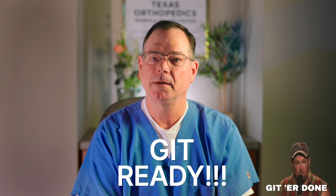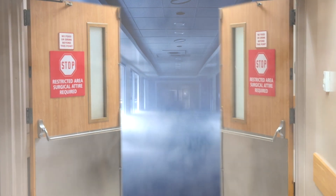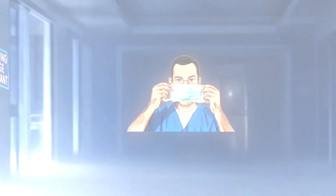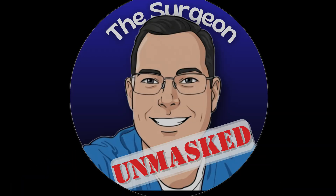Welcome back to the channel. This is our final episode in the series we call Get Ready, about preparedness for joint replacement surgery. Today we're going to talk about a topic that I've been historically pretty skeptical about: nutrition. This is the Surgeon Unmasked. I'm going to share with you what I've learned in doing research for this episode, and share with you that I may have changed my mind just a little bit.